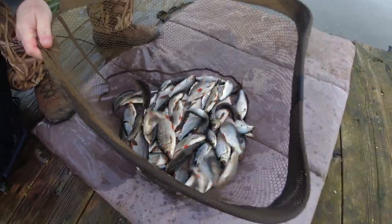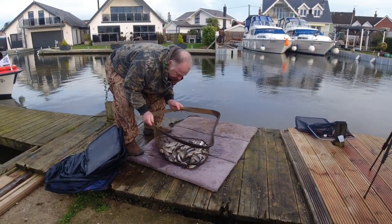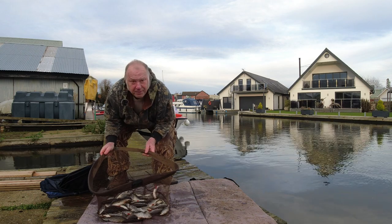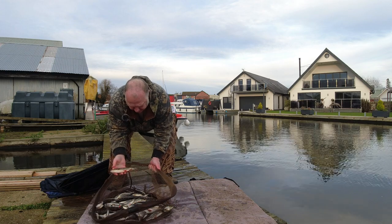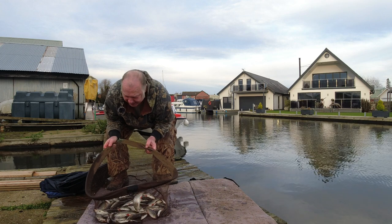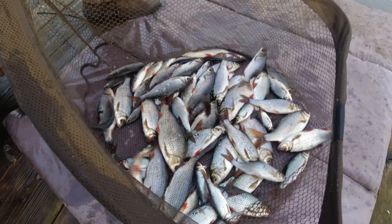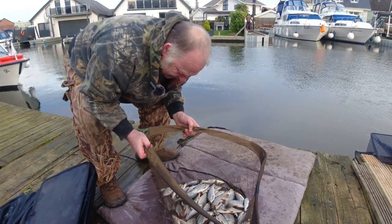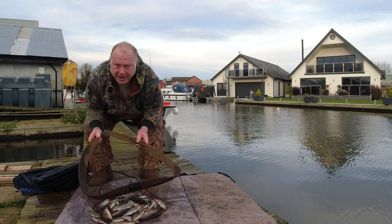I fished for roach today, alternating between double red maggot, single graded corn, and a small piece of bread flake. Nothing over half a pound sort of thing, but still good quality roach fishing. So I'm well happy with that. It's good to be back out on the bank again. Every single fish is a roach — no rudd, skimmers, bream or perch for me. I'll put them back now. There's probably about 10 pound of roach there. It was literally a fish a cast.